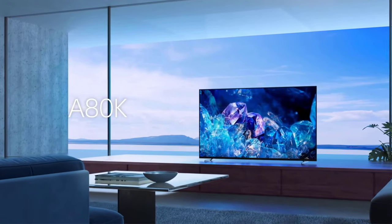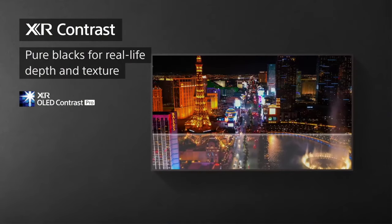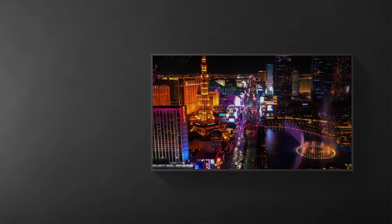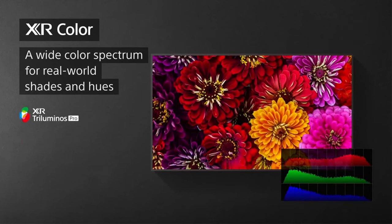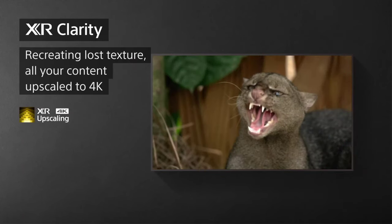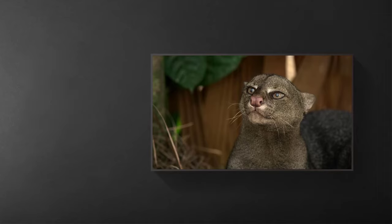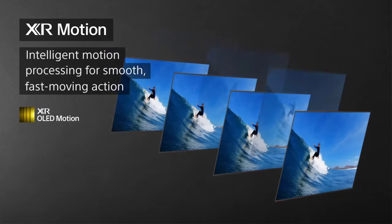Like all OLED displays, the A80K sports perfect black levels and incredible contrast, especially when viewed in a dark room. It also boasts the ultra-wide viewing angles of an OLED, maintaining excellent contrast and color saturation wherever you're sitting in the room. Its color gamut coverage is remarkable, covering 99% of the HDR color gamut DCI-P3, with impressive accuracy when using the custom picture mode.